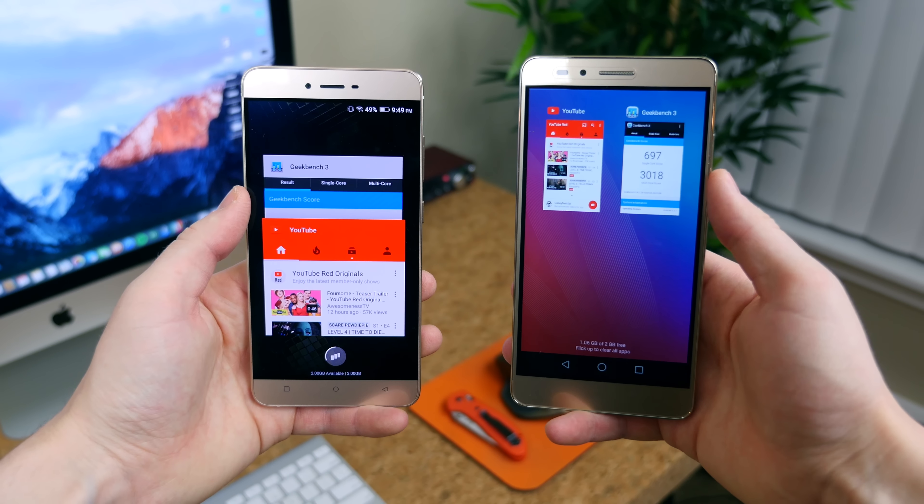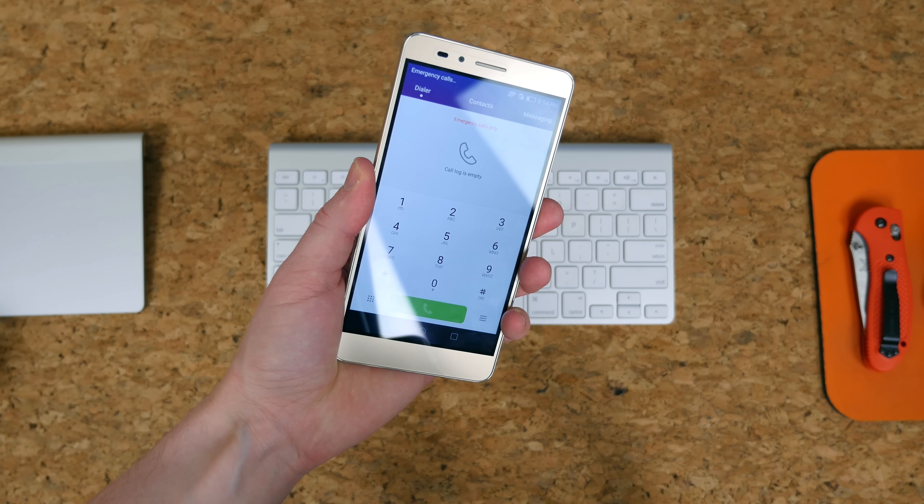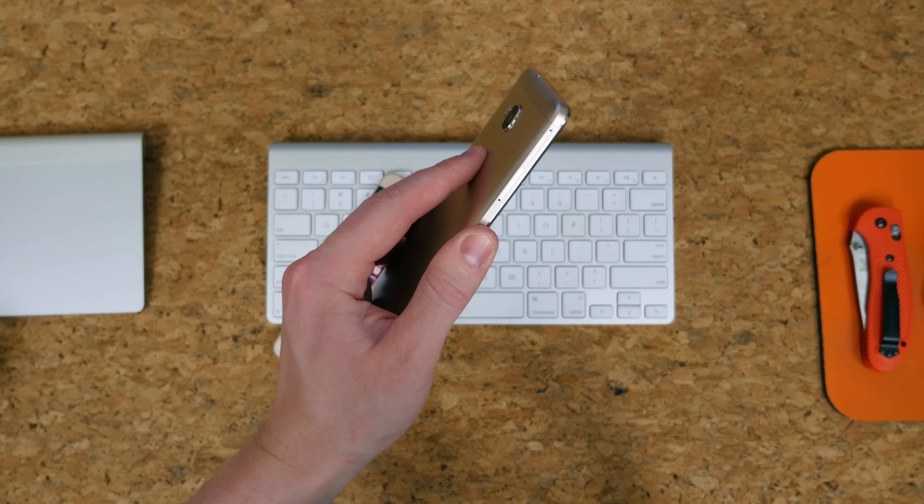Both devices do not feature NFC. The Honor 5X does feature a fingerprint scanner whereas the Vivo 5 does not. The fingerprint scanner is on the back of the phone in a natural place for your index finger, and it's an excellent scanner — it unlocks the phone very quickly. It's actually more consistent and quicker than a flagship smartphone like the LG V10.